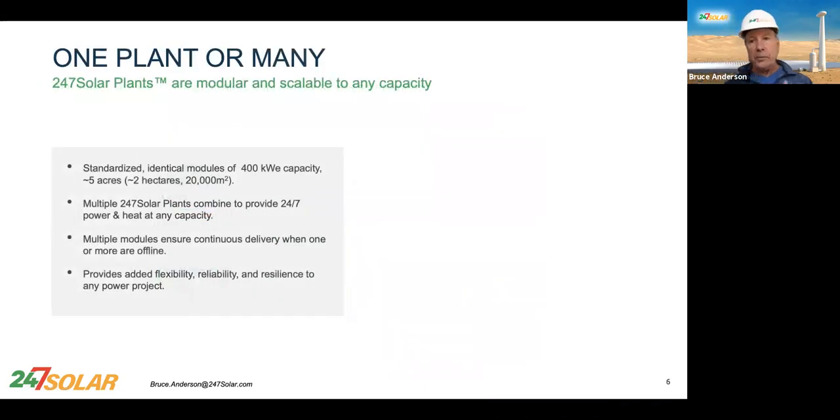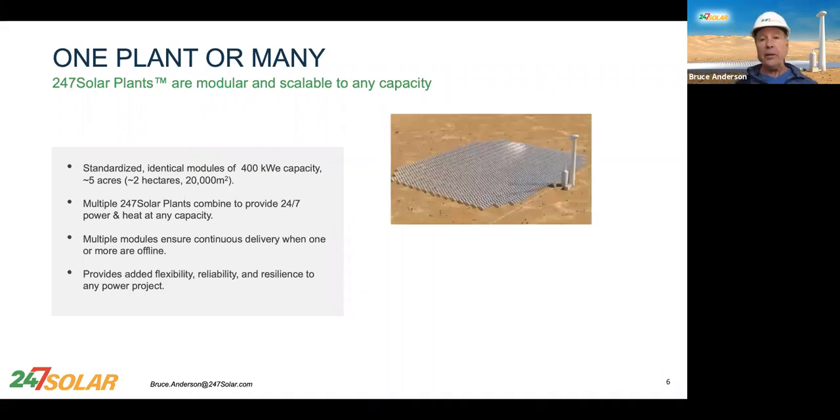This 24-7 Solar plant is a product — like a handset or a wind machine. They're standardized; they're all identical — 400 kilowatt capacity. They require between one and a half and two hectares, roughly five acres. And they look like this.